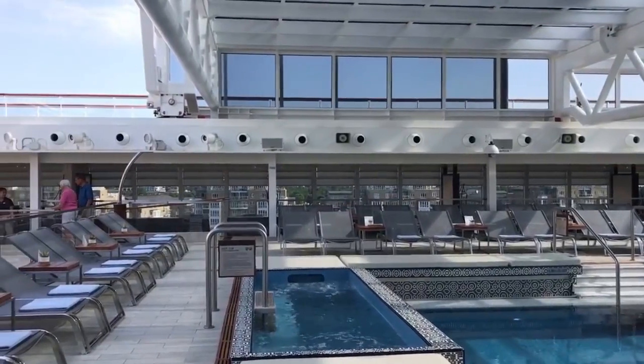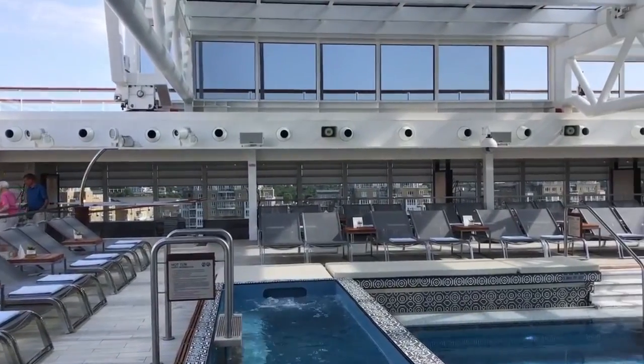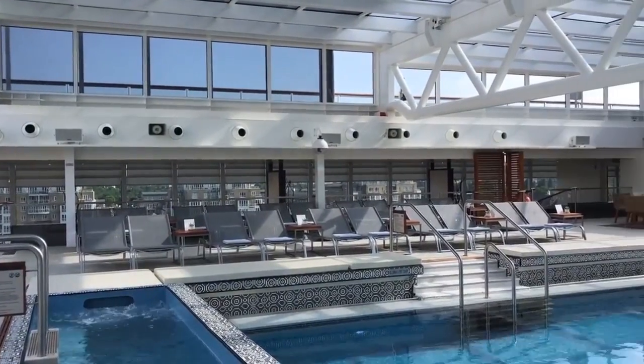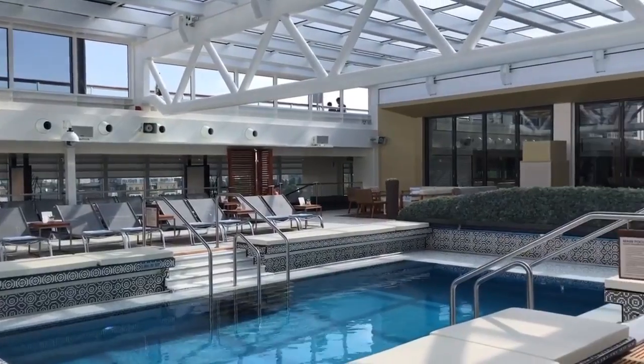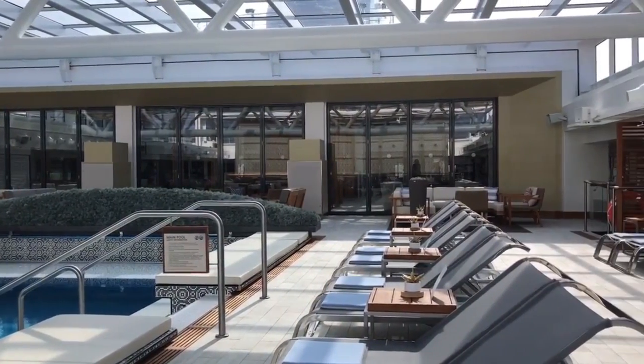Here's the Viking Star. This is the beautiful swimming pool and hot tub on the seventh deck. It's a beautiful space, so airy — the ceiling actually opens during the day and the sun shines in. It's absolutely gorgeous, with lots of seating to relax.